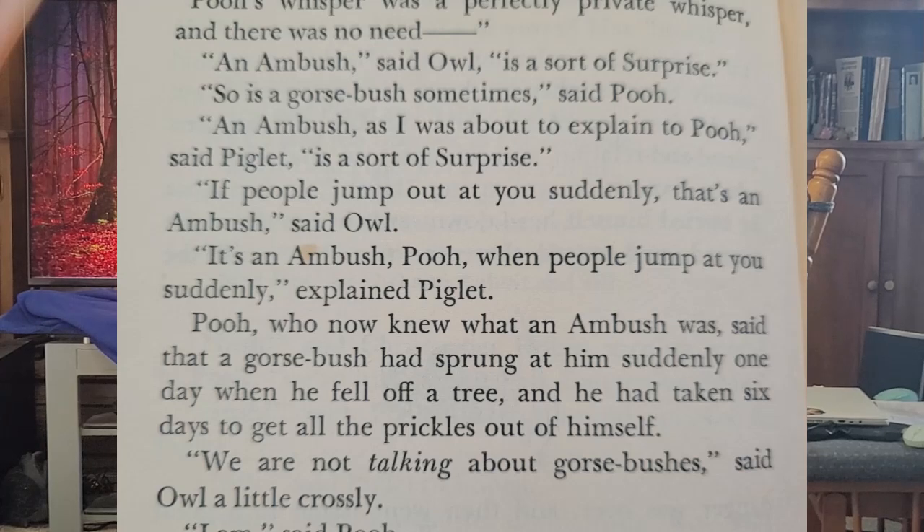This one also has the expotition to the North Pole. Christopher Robin explains it's 'expedition,' but Pooh just can't let go of 'expotition.' There's another wonderful bit of dialogue I have to read: 'An ambush, said Owl, is a sort of surprise.' 'So is a gorse-bush sometimes, said Pooh.' 'An ambush, as I was about to explain to Pooh, said Piglet, is a sort of surprise.' Owl and Piglet explain about people jumping out at you. Then Pooh, who now knew what an ambush was, said that a gorse-bush had sprung at him suddenly when he fell off a tree, and he had taken six days to get all the prickles out of himself. 'We are not talking about gorse-bushes, said Owl, a little crossly.' 'I am, said Pooh.' I'm giggling as I read them — they're so true to the individual characters.